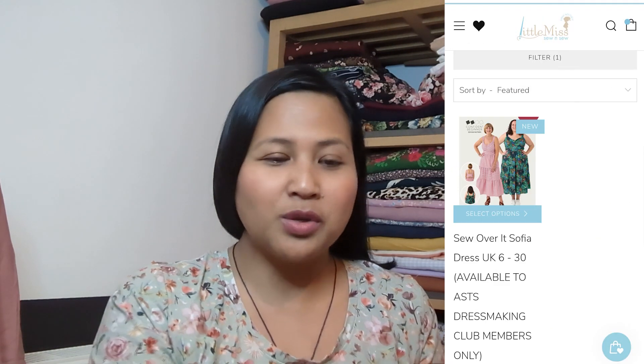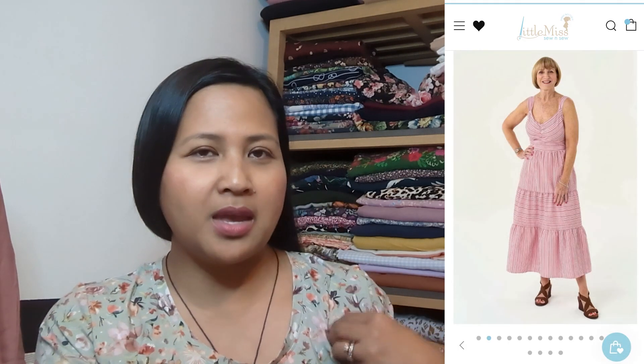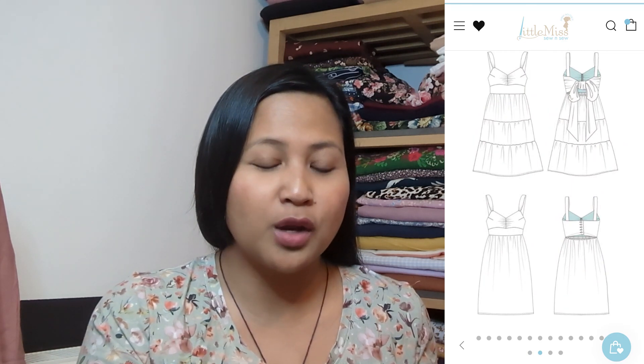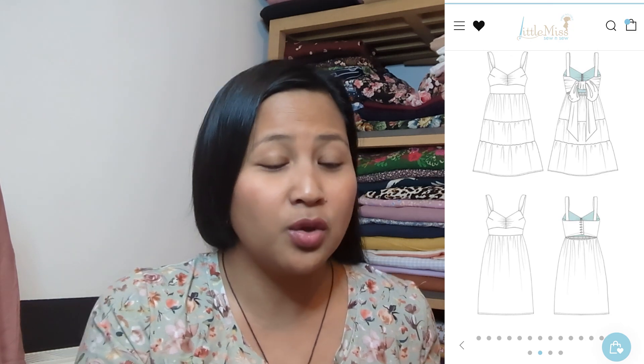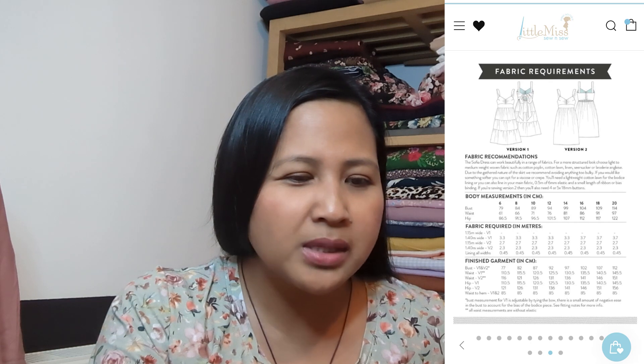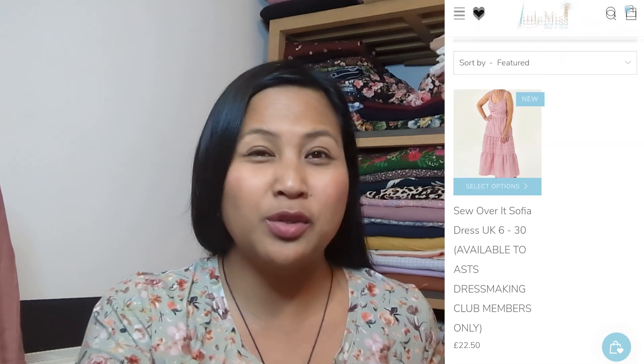The woven fabric option this month was the So Over It Sofia dress, which is a lovely dress. However, I don't really wear things with spaghetti straps, and I was also thinking about how I could hack it for breastfeeding — the ruched bit at the front made that too much hassle. It does have a lovely bow at the back, a sweetheart neckline with ruching at the bust, a tiered skirt, and two closure options — buttons and a bow. It goes from a UK 6 to a UK 20.